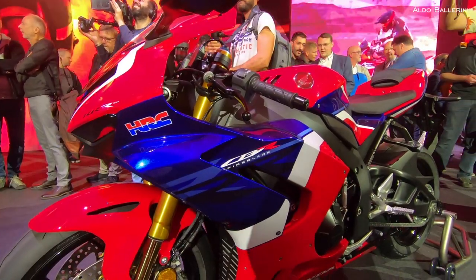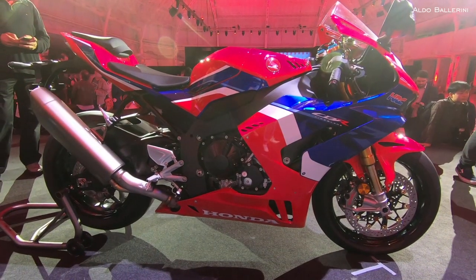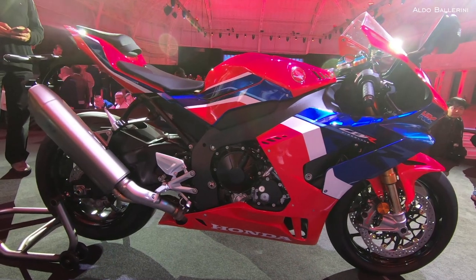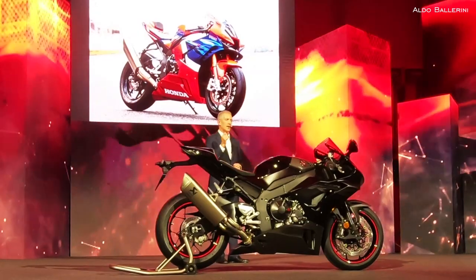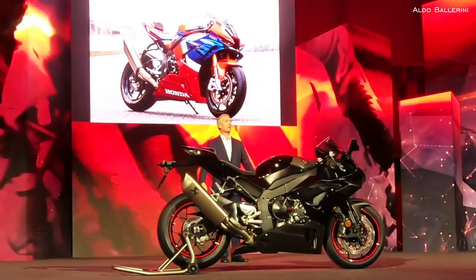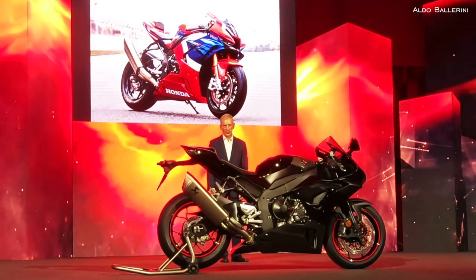But this is a Fireblade with a quantum leap in performance levels and one that is equipped to carve seconds off lap times in any racing environment. And that's why it even has a new name. Ladies and gentlemen, I give you the stars of our show this evening — the CBR1000RR Fireblade and Fireblade SP for 2020.